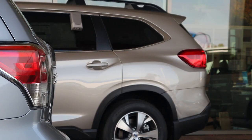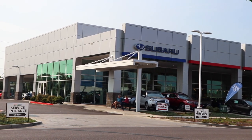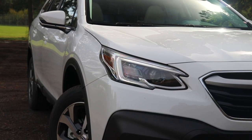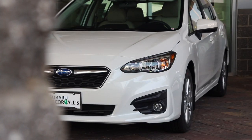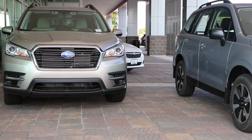Before I get this video started, I'd like to give a huge thank you to Subaru of Corvallis for allowing me to come down and review the 2020 Subaru Outback Limited. If you're interested in the 2020 Subaru Outback, please be sure to hit them up and they'll be happy to get you to your next vehicle.